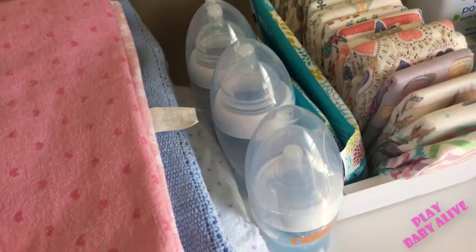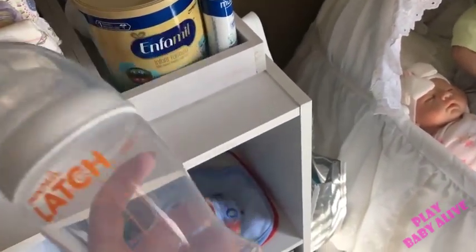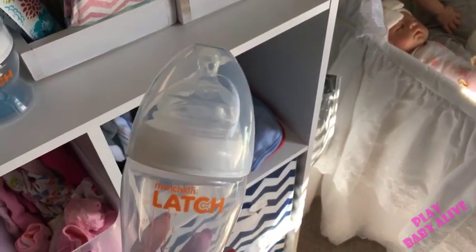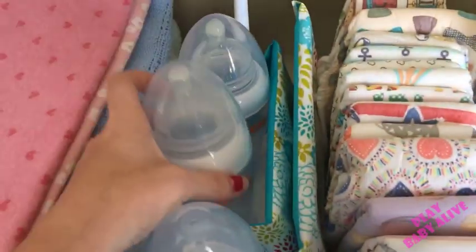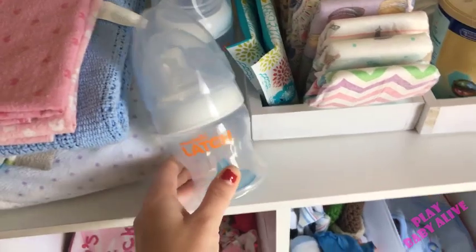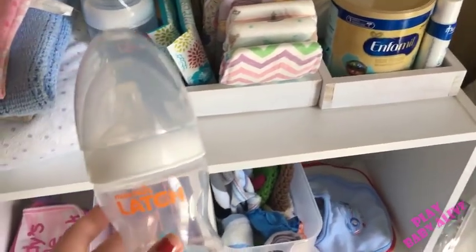I have my Dr. Brown's bottle cleaner back here. I have three 8-ounce Latch bottles — my favorite. I got them on Amazon, a pack of three for about fifteen dollars. If you buy one at Target it's ten dollars, so it was a really good deal. Conrad has one and here are the other two. I really love these bottles. The 4-ounce Latch bottle was my original favorite, but then I tried the 8-ounce and I like those even better. This is just the cap for Conrad's bottle.